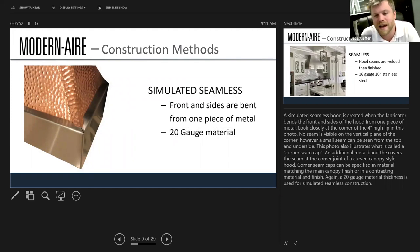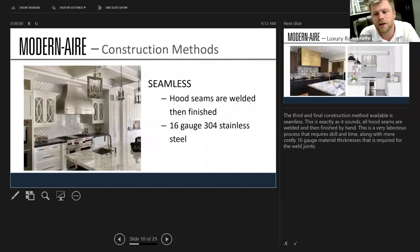With a simulated seamless design — a pretty neat look — the front and sides are bent up from one piece of metal. If you look closely at the corner of the four-inch lip, there are no seams visible on the vertical plane, but you can see a small seam on the top and underside. You can also do fully seamless, which I think is the coolest: everything is welded together and then a high-finish process buffs out all imperfections, making a really sleek hood. It's laborious and a little expensive, but the curves and design are beautiful.